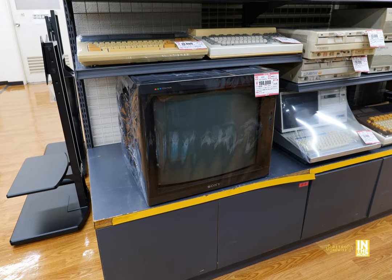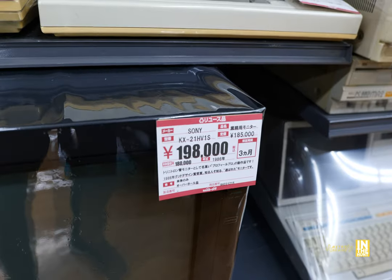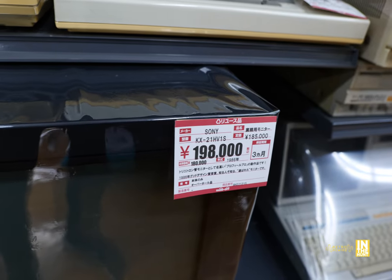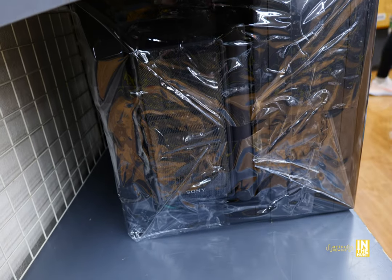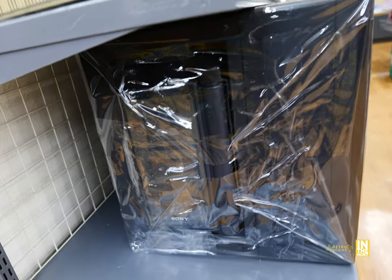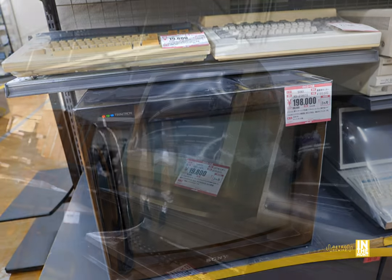Look at this TV — it's freaking awesome, coming in at 198,000 yen. It looks like it's a 1986 vintage, and it's a Sony Trinitron. Look at this bad boy — on the side it has some speakers that pop out. This thing actually weighed quite a bit; I was trying to move it and it was not budging. But man, that thing is freaking awesome.